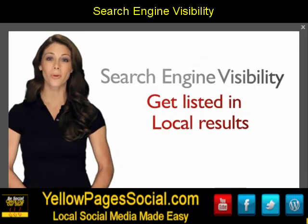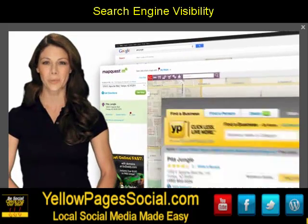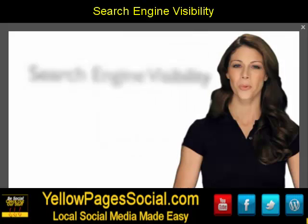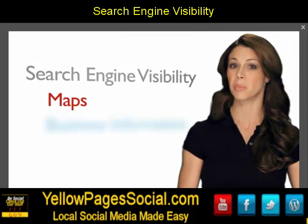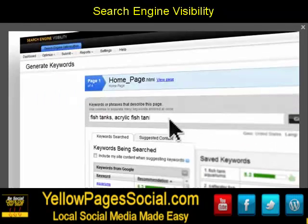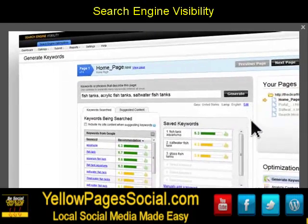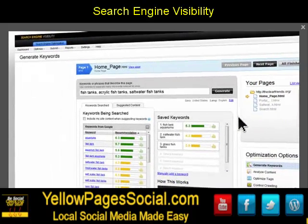We even help you get listed in the local results like Google Places, MapQuest.com, and YellowPages.com, which can include maps, business info, and driving directions to your location. And with our easy-to-use tools, you can generate powerful keywords to add to your site and help position it for top search engine rankings.